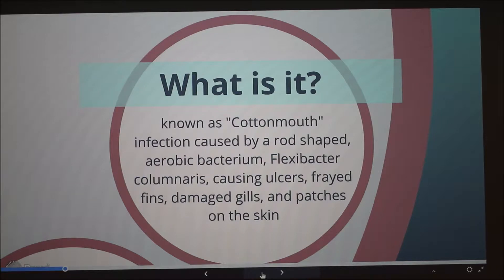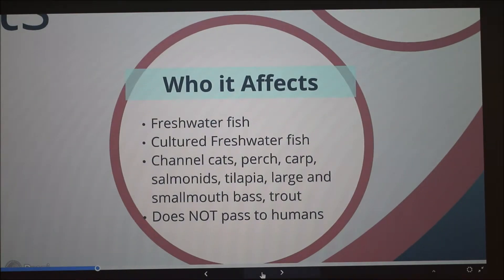Columnaris is also known as cottonmouth in fish, and it's basically a bacterial infection. It's strictly aerobic, so it thrives on oxygen, and it causes ulcers, frayed fins, damaged gills, and patches on the epidermis of the fish. It only affects freshwater fish.